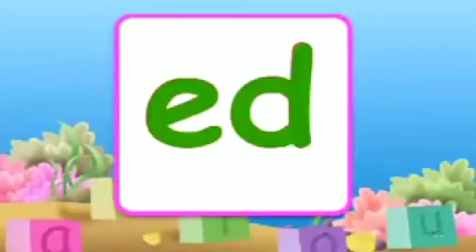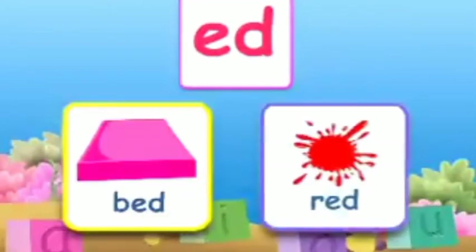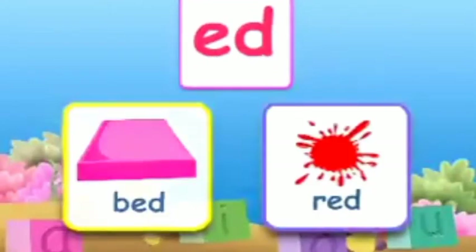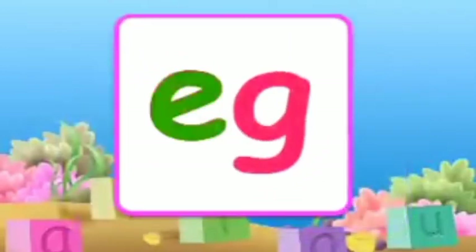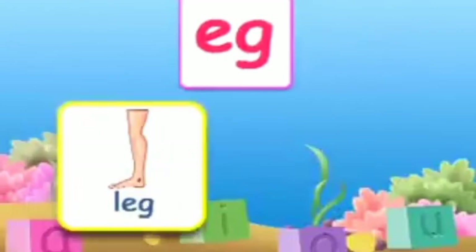The combination E-D makes 'ed'. A few words with 'ed' are: bed, red. The combination E-G makes 'eg'. A few words with 'eg' are: leg, keg.